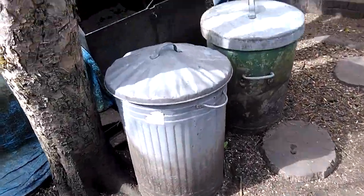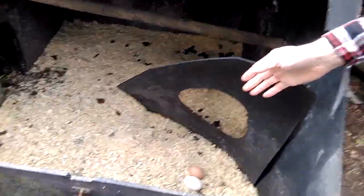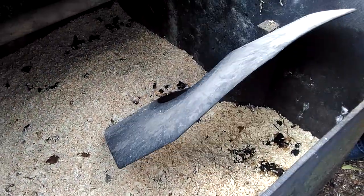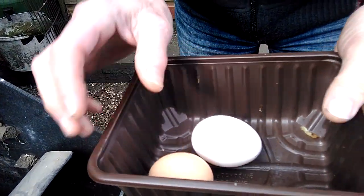We'll just see if there's any eggs. Any eggs today? Oh, two eggs today — that's good. Sometimes we get a three egg day, but it's a bit hit and miss at the minute. Lovely, yummy eggs. The white one is from Vera, who's the white hen.